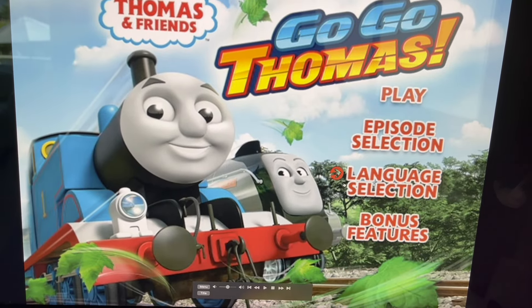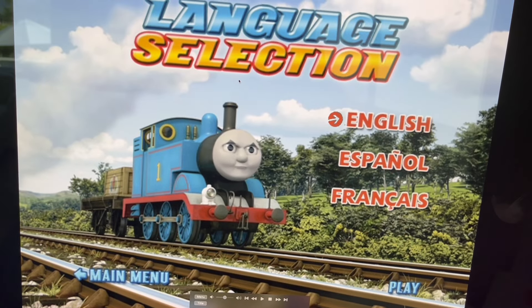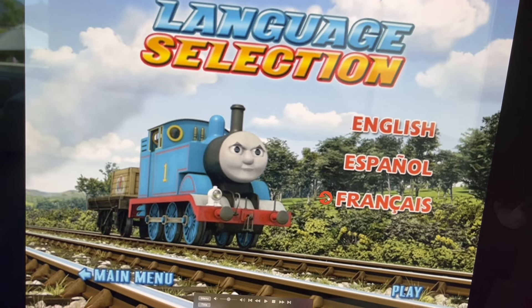Now we have Language Selection, which you can either have it in English, Spanish, or French.